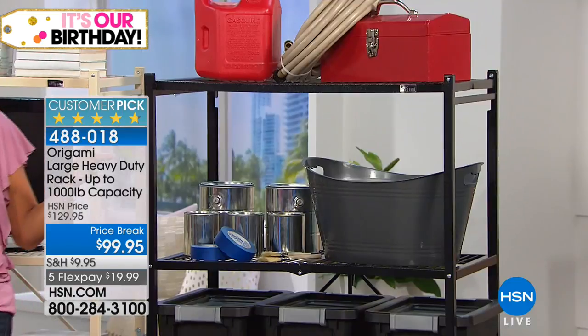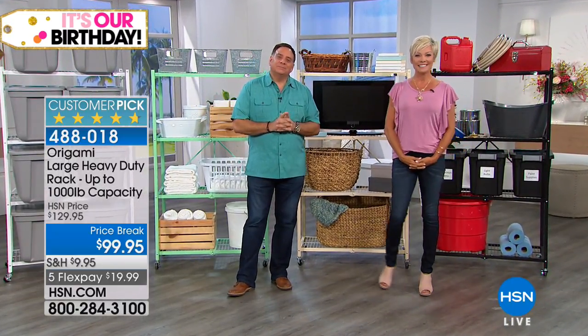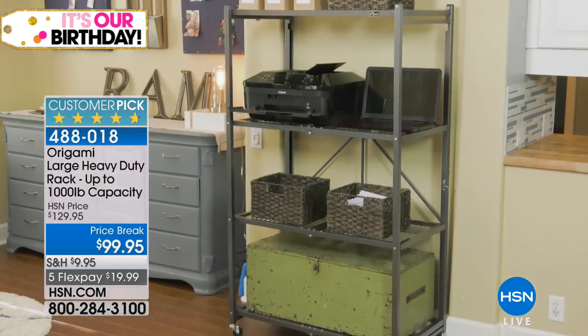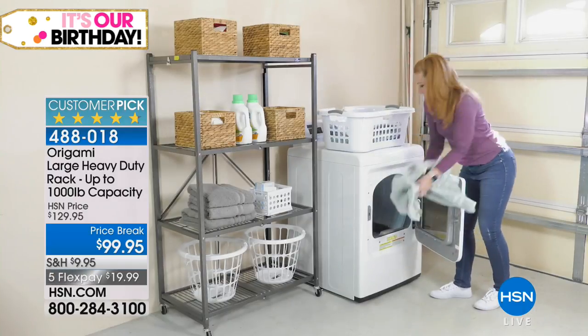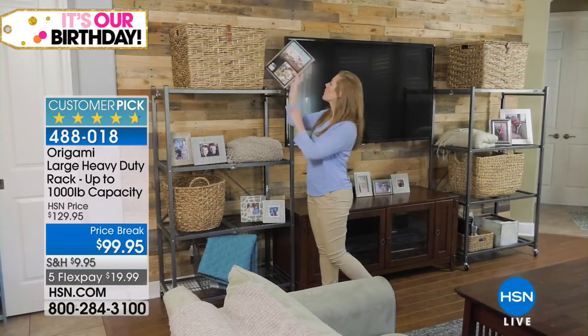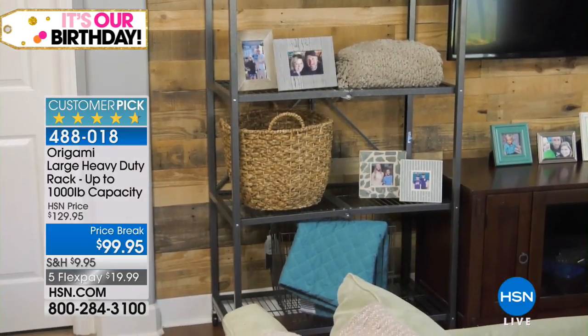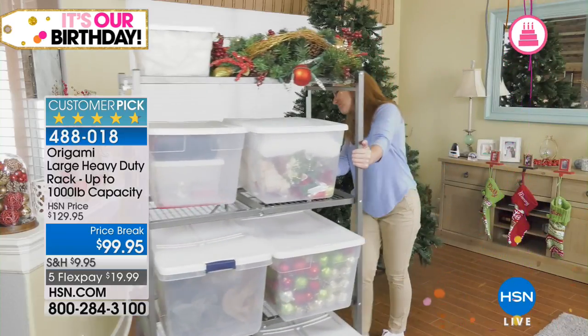We have a few minutes to say hello — Joan is on the phones. Joan, welcome, so glad you called tonight. I have four of the large ones lined up on one wall in my garage. I am a paper crafter — I have my Anna Griffin stuff out there. The only thing you can't put in the garage in Florida is rubber or anything with glue, but all of the paper is in my garage. I also have one of the desks and four of the smaller carts with the shelves.